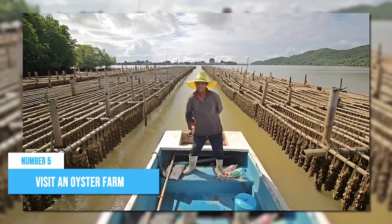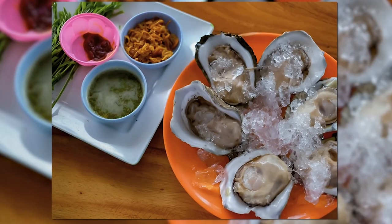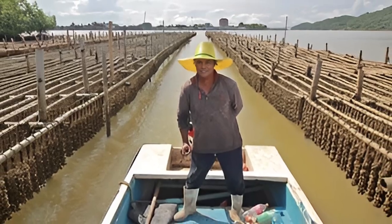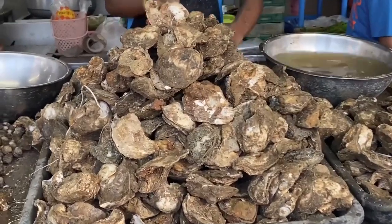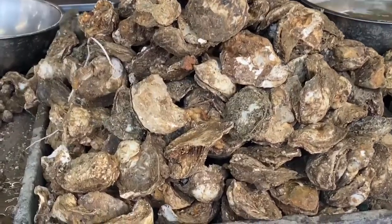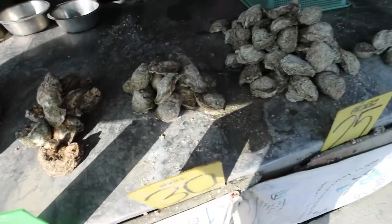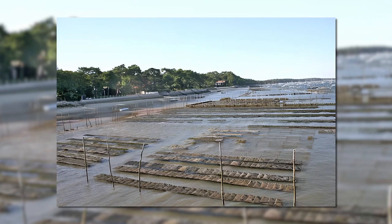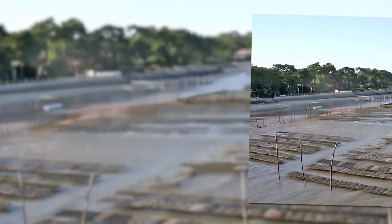Number 5: Visit an Oyster Farm. If you're a seafood enthusiast, you simply cannot miss the intriguing experience of visiting an oyster farm. These farms create a haven for oysters to thrive in their natural habitat. On a guided tour, local experts passionately share their knowledge and demonstrate the meticulous care involved in nurturing these remarkable mollusks, from the delicate process of oyster cultivation to sustainable harvesting methods.